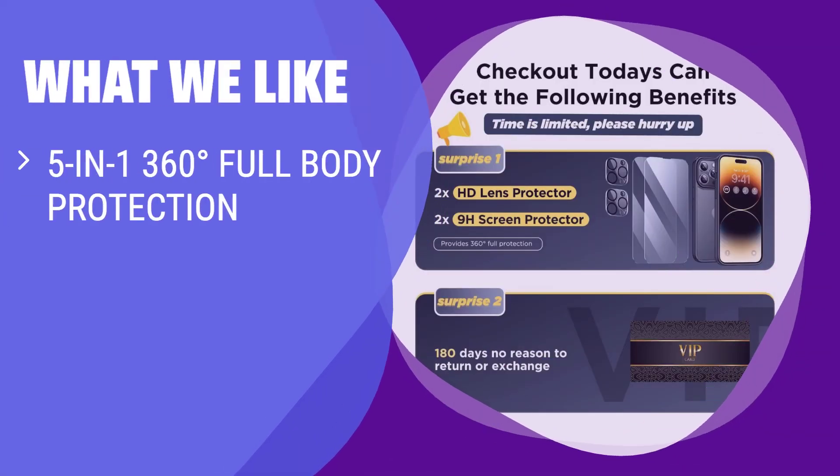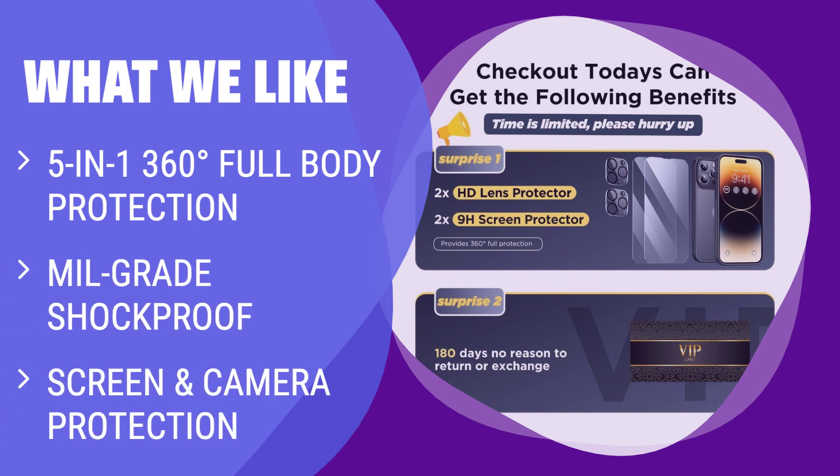What we like: If you are in need of complete protection for your iPhone 14 Pro Max, the Humixx 5-in-1 shockproof case is the ultimate solution. With MIL-grade shockproof certification and 9H tempered glass protectors for both the screen and camera, this case offers unmatched drop protection and durability.